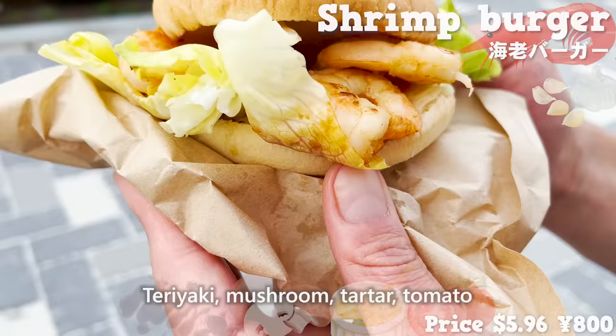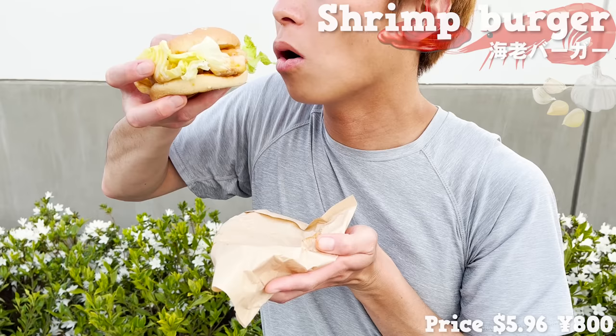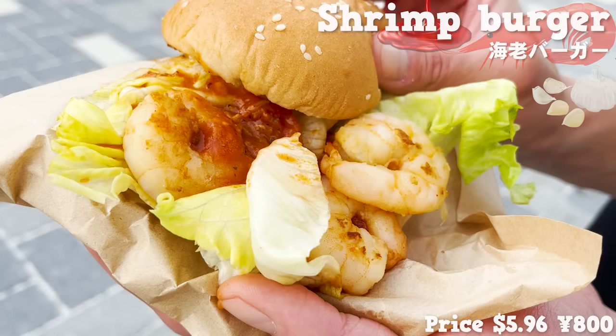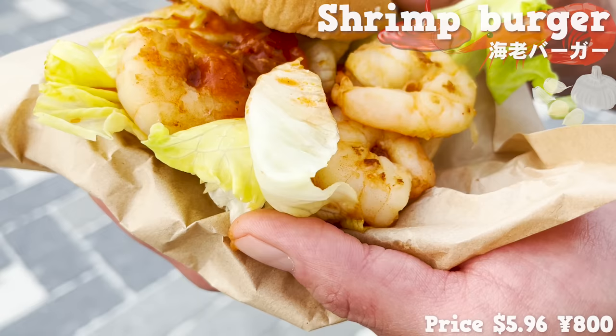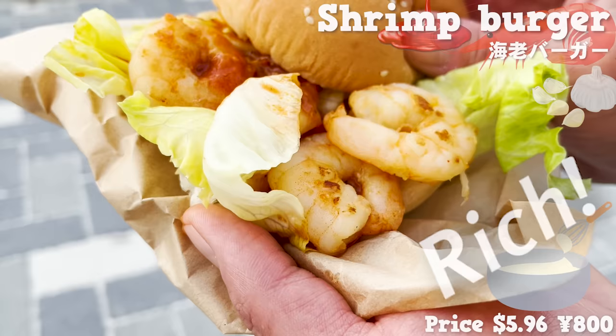There are four kinds of sauces available; we chose the tomato sauce. The plump shrimp goes well with the sourness of the tomatoes. The sauce also contains white sauce and is rich. The shrimp burger is healthy but satisfying.